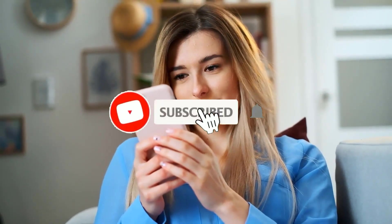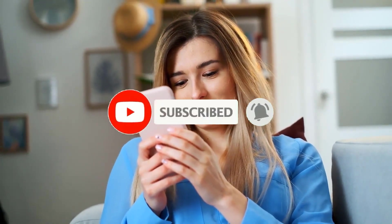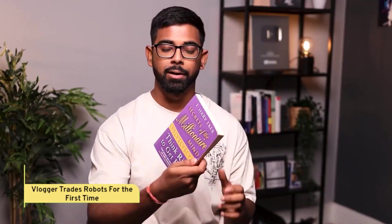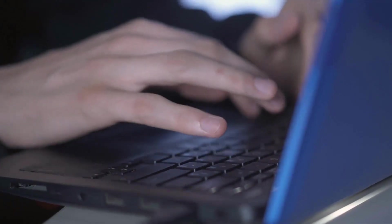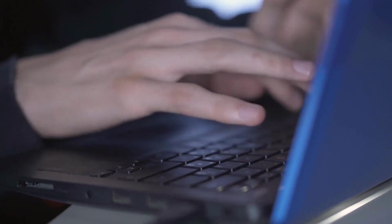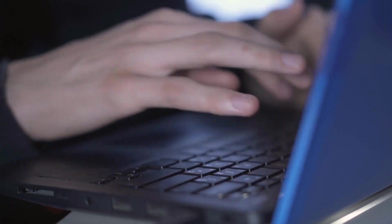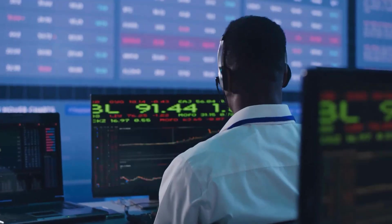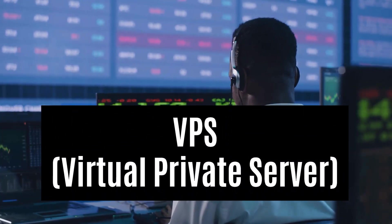Jats is a charismatic vlogger who shares his experiences looking for money-making ventures to become a millionaire. He shared his experience looking for trading robots to build passive income. Jats visited the MQL5 website and found two robots — one free and one paid — to test to see if they could generate passive income. He then purchased a subscription to a VPS, a virtual private server, to run the robots without keeping his personal computer on.